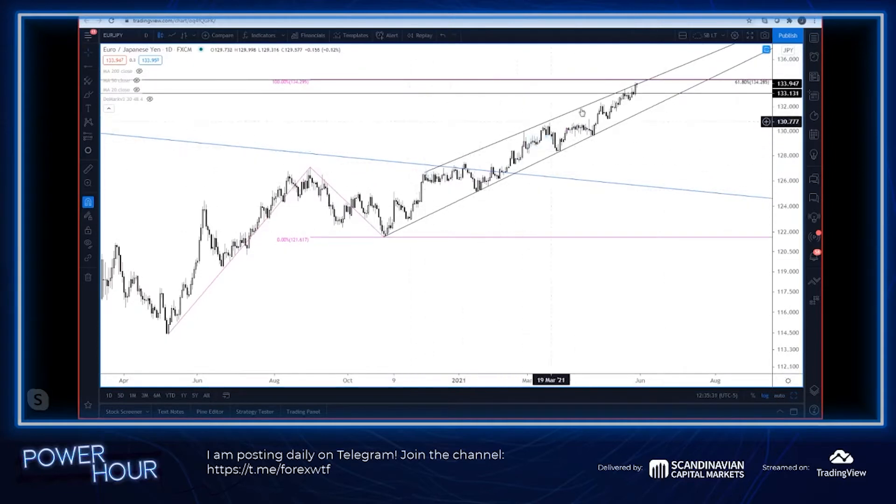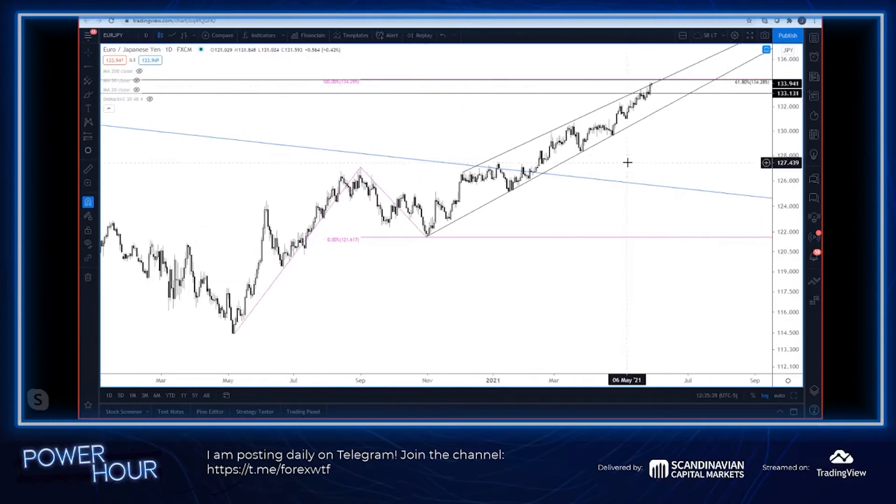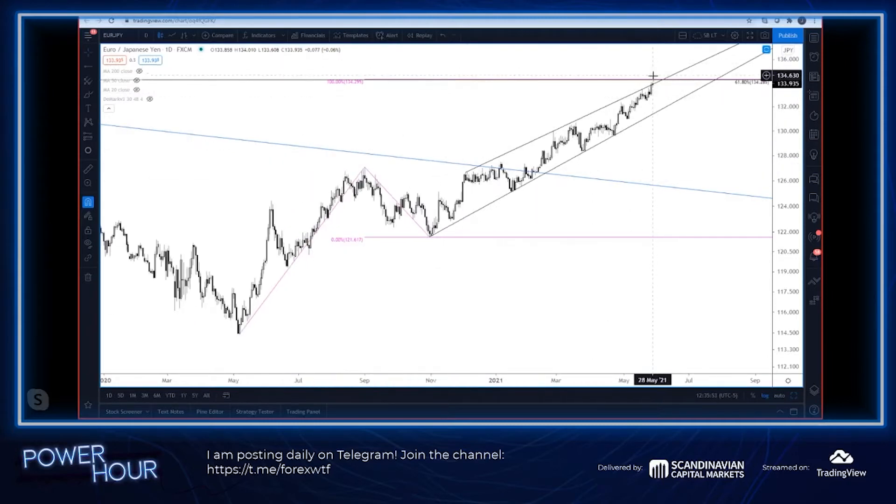We're also riding along trendline resistance here, as you can see. I would call this a wedge of sorts. Sometimes you get a kind of thrust above the top of the wedge and a reversal below — we would call that a terminal thrust in Elliott parlance. So let's see if we can get that, and that would be a bearish trigger.